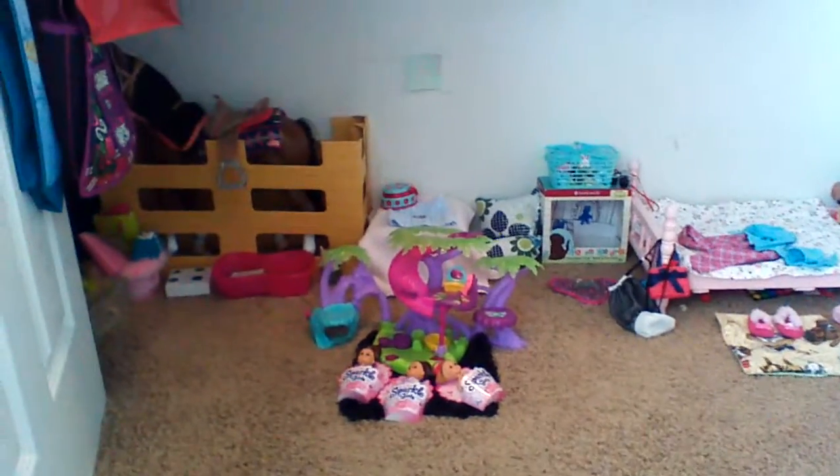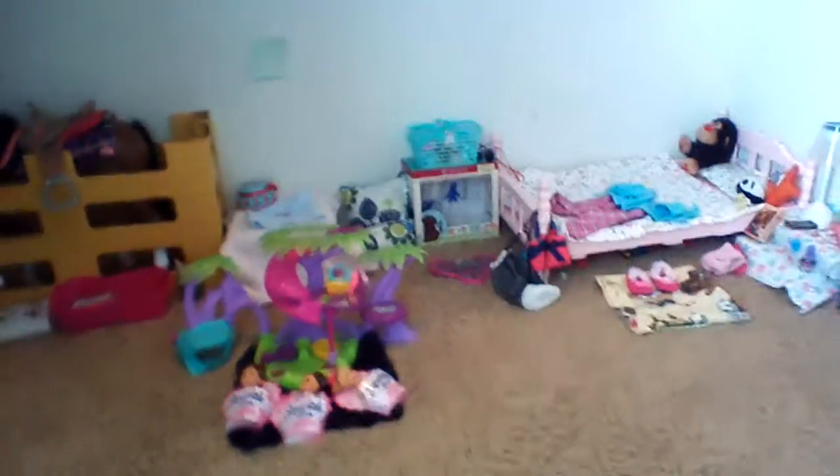Hey guys, EpicG here, and today I'm here with a house tour for Kate's house, my doll. I'm in my closet, which is where I made the room, so let's get started.